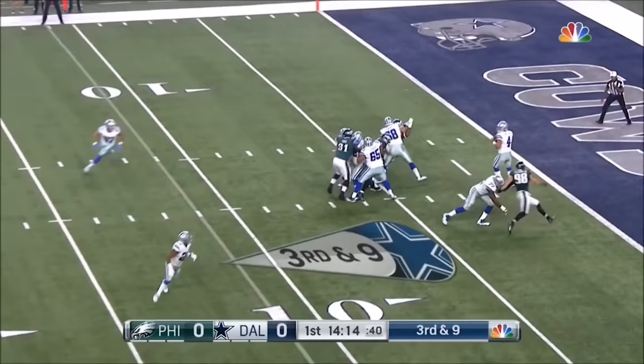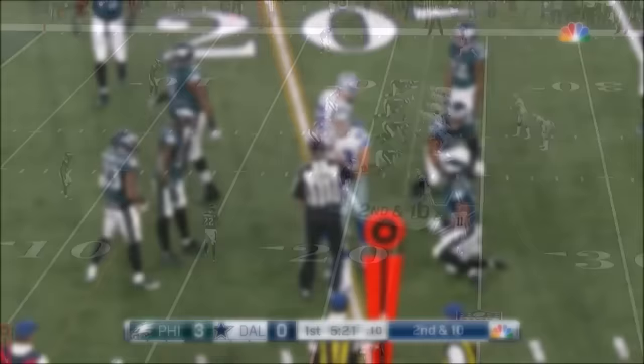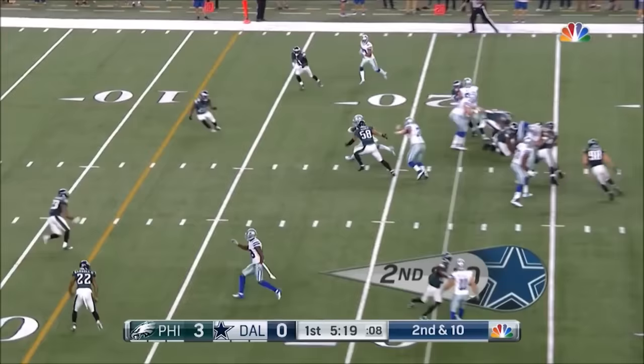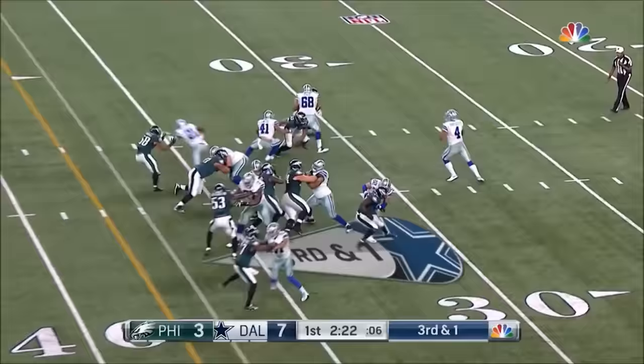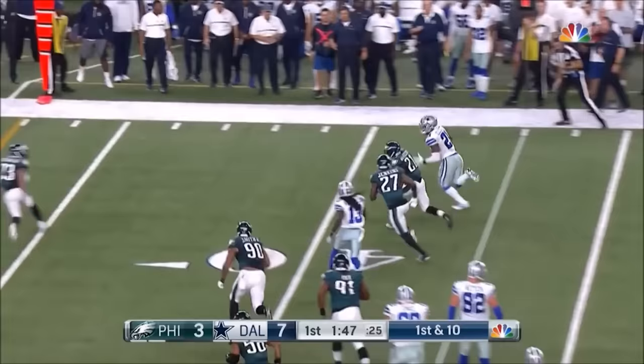Dallas has outscored opponents 37-10 in the first quarter. But a third and nine here, and he flared it out to Elliott. Elliott is able to gain yardage after contact. Through the middle goes Elliott, and they're going to go play action and flare it out to the running back. Elliott breaks away, goes down the sideline, moves them back to the Philly 43.